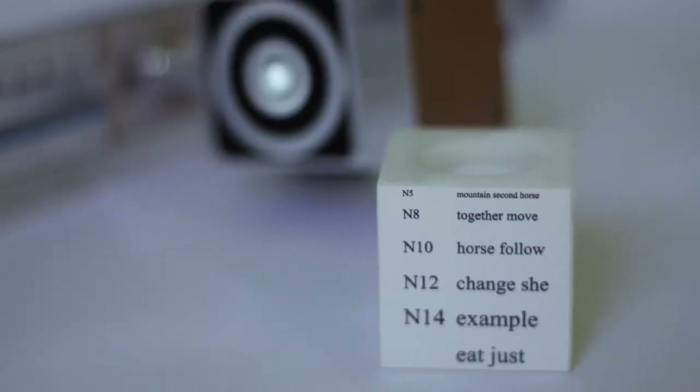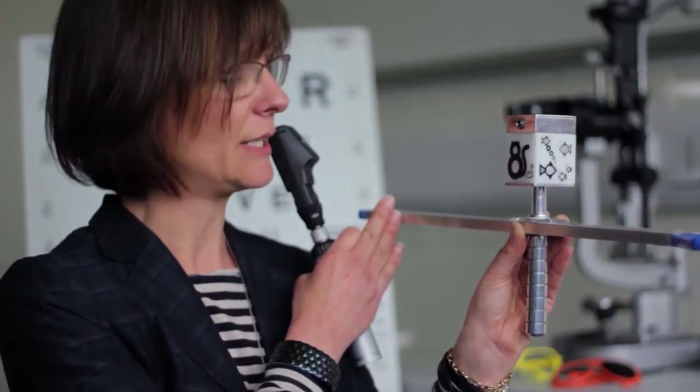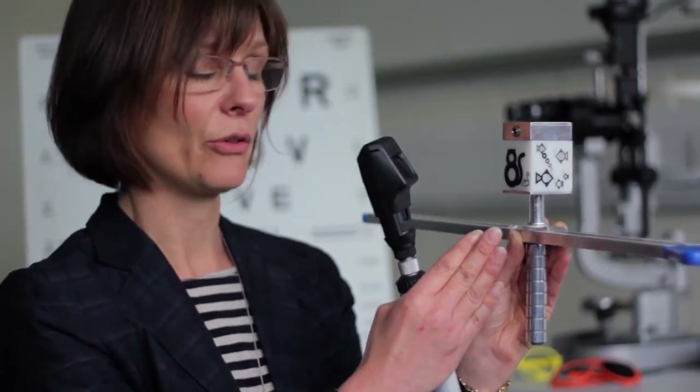If I am asking the child to accommodate to a four diopter target placed at 25 cm and they are under-accommodating such that I do not get neutral until I reach 50 cm from the child, they are only producing two diopters of accommodation. I am asking them to produce four, therefore they have a two diopter lag of accommodation.